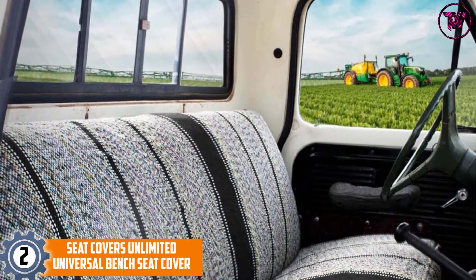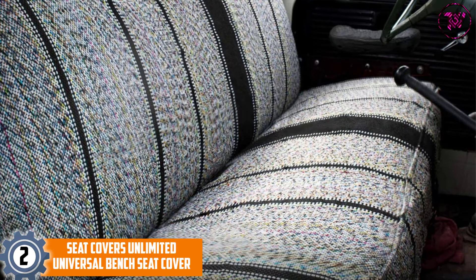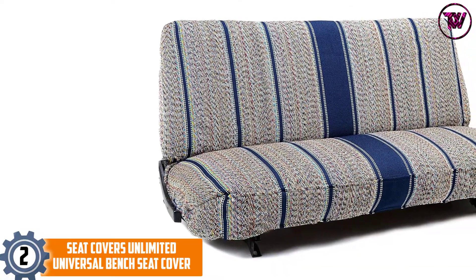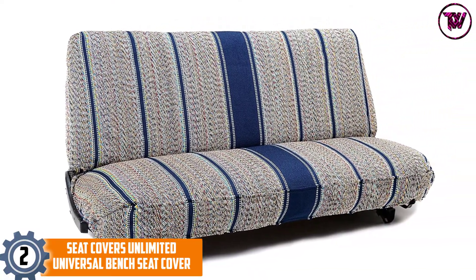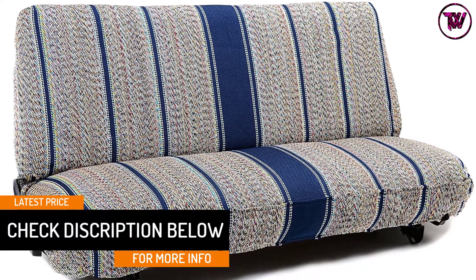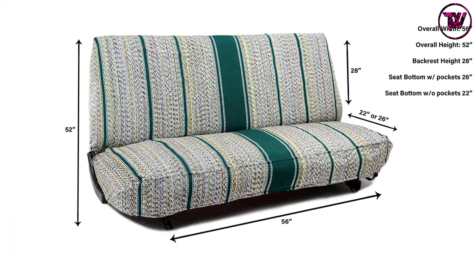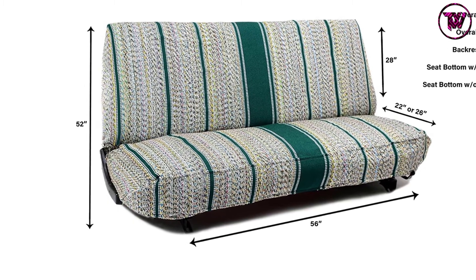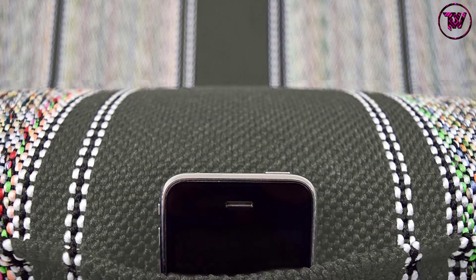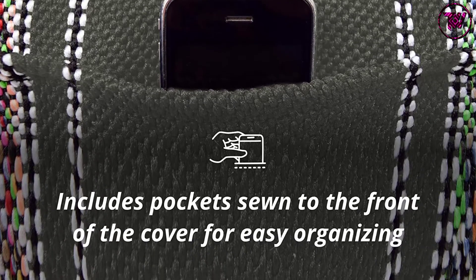At number 2: Seat Covers Unlimited Universal Bench Seat Cover. Start protecting your vehicle seats while expressing your personality. This seat cover is long-lasting, durable, and made of woven fabric. Its built-in pockets help you keep and organize your small belongings while driving. Woven from sturdy, high-quality fabric with seat belt holes and headrest openings, this bench seat cover is built to last for decades. Seat Covers Unlimited uses only classic materials to build their premium quality seat cover, with stitched pockets and seat belt holes to keep your car and truck protected from wear every day.